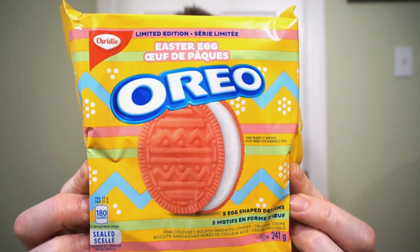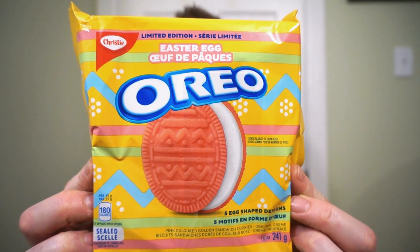We're back with another round of reviews. It's getting near that time of year and there's something happening with Oreo. From Christie, it's the return of the Easter egg Oreo.